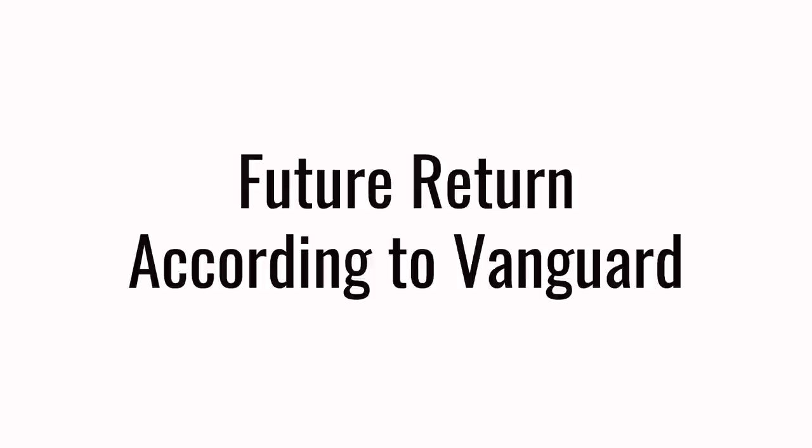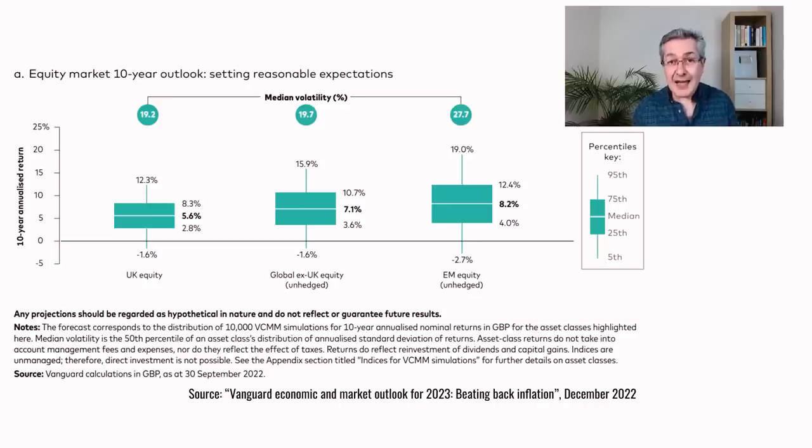So much for historic returns — how about future returns? Nobody knows, but let's hear what Vanguard thinks. From their 10-year outlook, these are nominal total returns assuming you reinvest dividends. Despite the UK being quite cheap, Vanguard doesn't expect it to outperform: the UK is expected to return 5.6% per year, whereas global ex-UK equity will return 7.1% — considerably more. Vanguard also expects emerging market equity unhedged to generate 8.2%, partly because emerging markets are very cheap at the moment, but also because Vanguard thinks they'll grow earnings more rapidly than elsewhere.